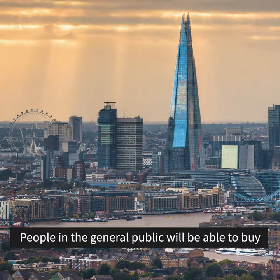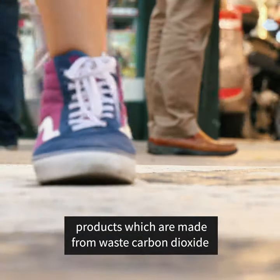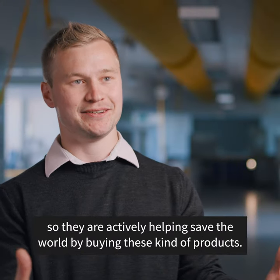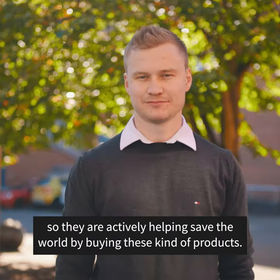People in the general public will be able to buy products which are made from waste carbon dioxide, so they're actively helping save the world by buying these kind of products.